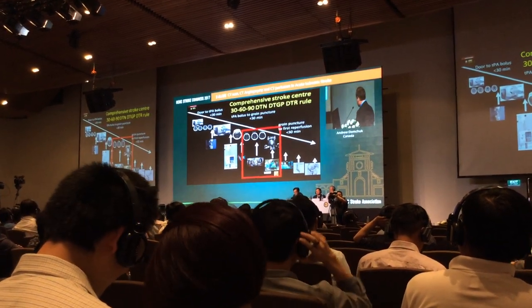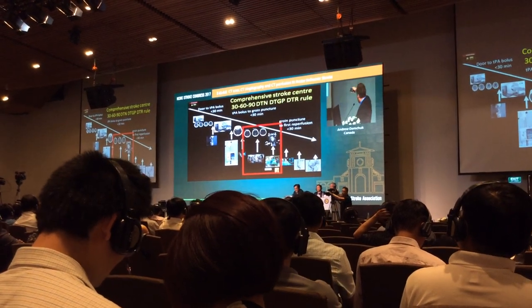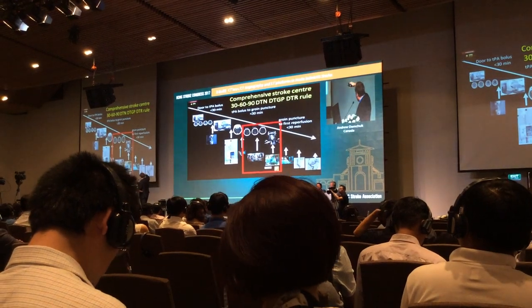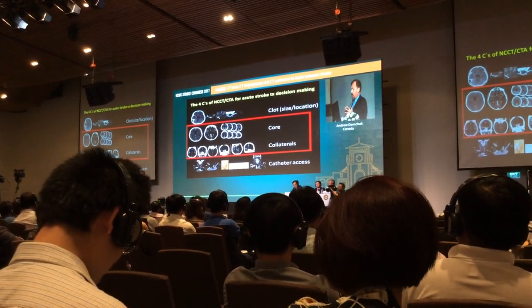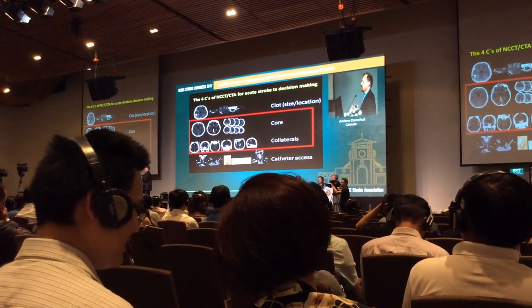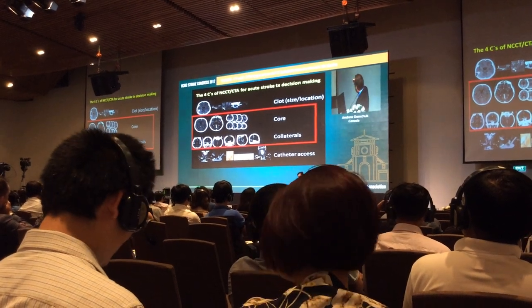This approach can get you to the 30-60-90 concept where you're calling the cath lab team once you've assessed the collaterals and found the patient eligible, and the whole process moves quickly. Another way to think about all this is what I call the four C's: clot, core, collaterals, and catheter access.